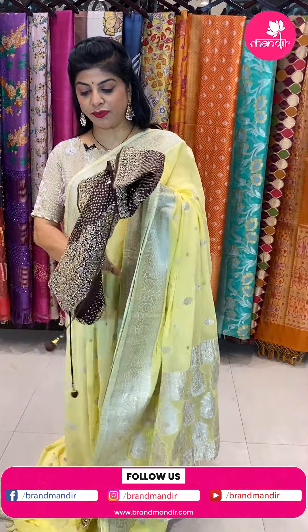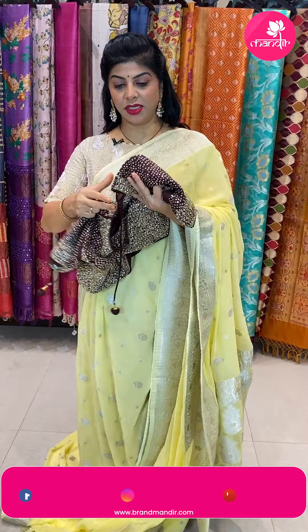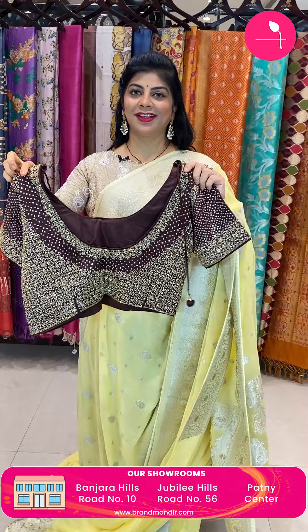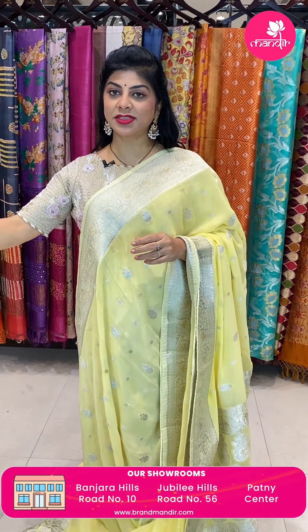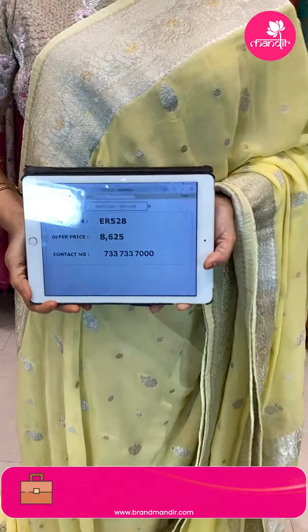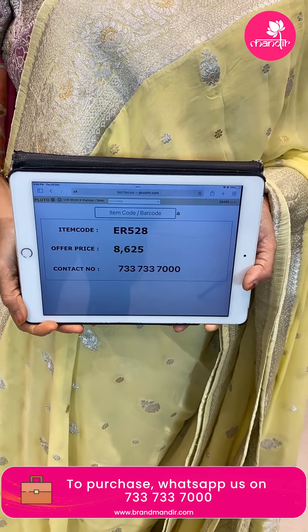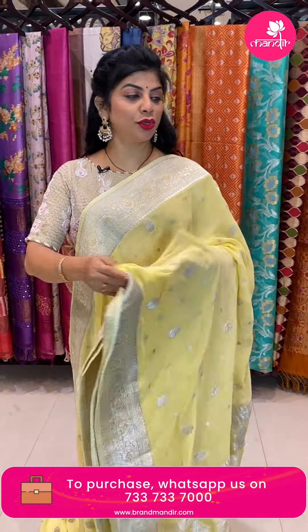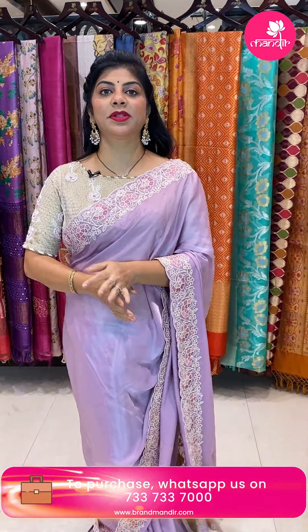Another blouse is a lovely ready-made one with full sequin and kardana work — very very gorgeous. Saree pricing is 8,625. Code ER528. Take a screenshot and WhatsApp us on 733-733-7000.